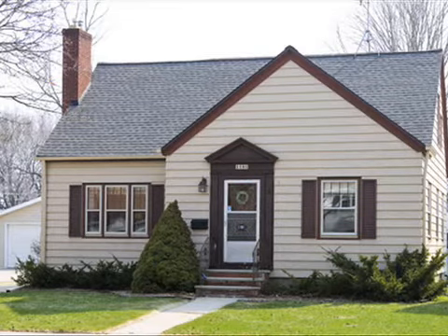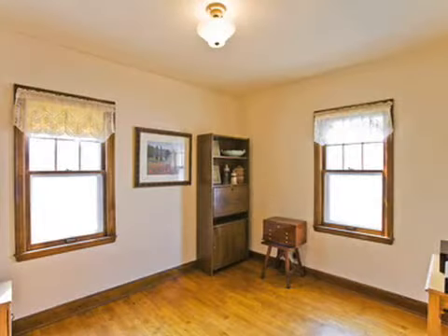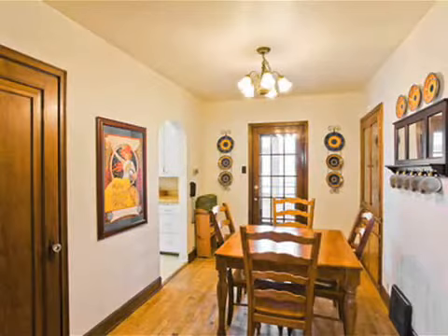1181 Dousman Street. This is a charming home with natural woodwork and hardwood floors. It features four bedrooms, one and a half baths, and a formal dining room with built-in hutch.